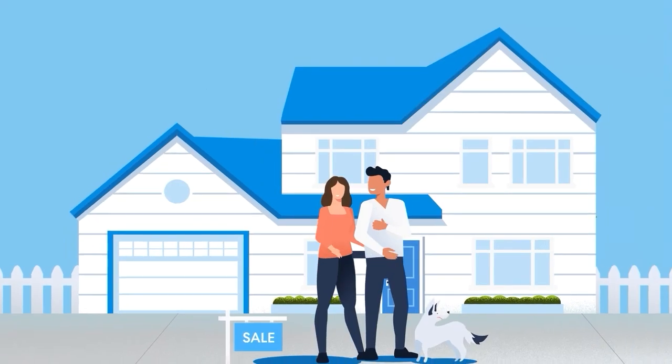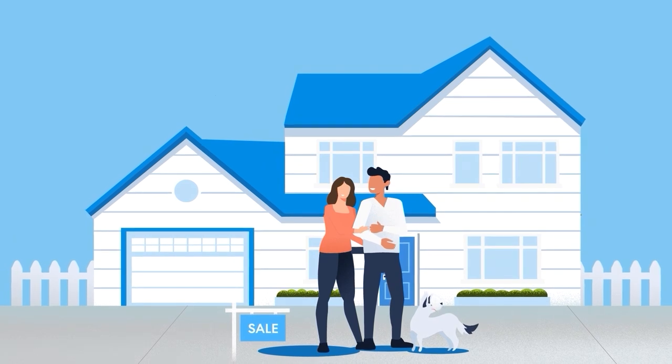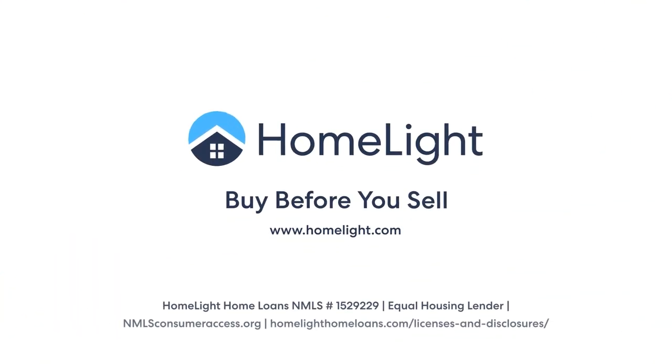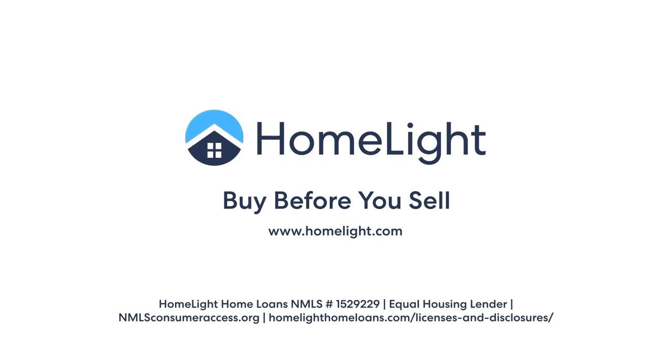Ready to get started with Buy Before You Sell? Talk with your HomeLite agent to learn more. HomeLite Buy Before You Sell — helping you transact with speed and certainty.